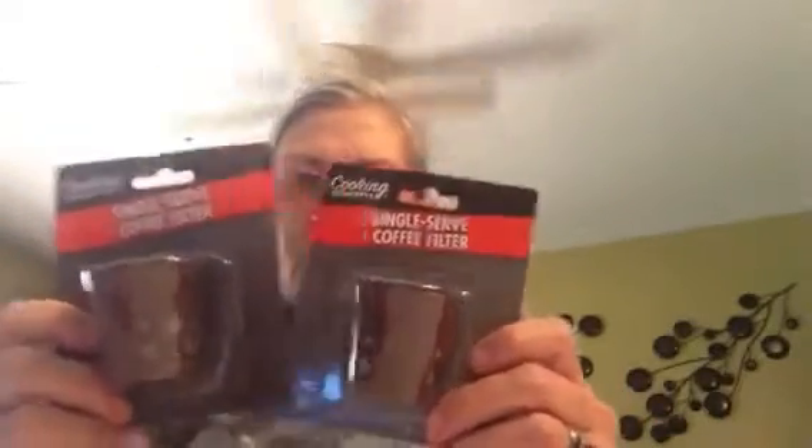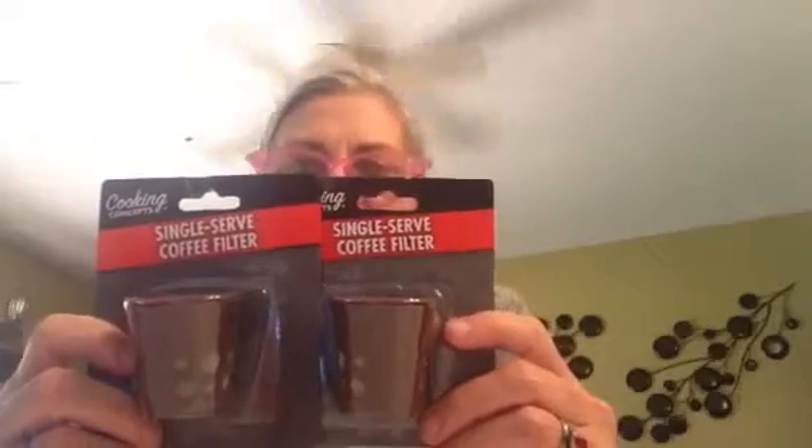I also did a Goodwill haul today. I found something that wasn't made to be a planter, but that's what I'm going to use it for, and I bought a cocoa liner insert to go in it — I'll show you when I do that. My daughter and son-in-law have Keurigs, so I got two packs of the single-serve coffee filters for those.